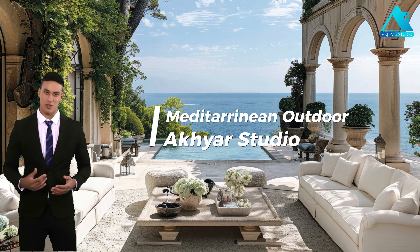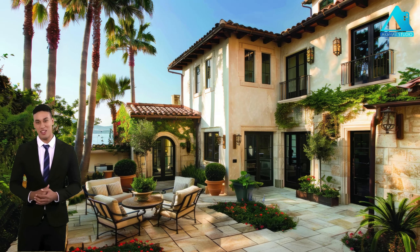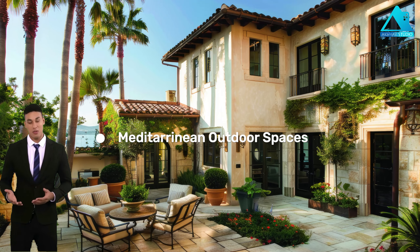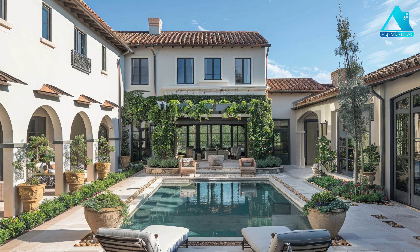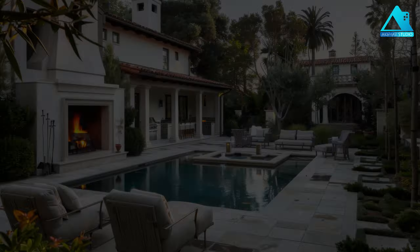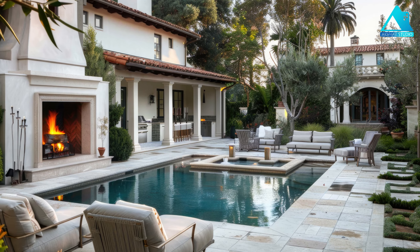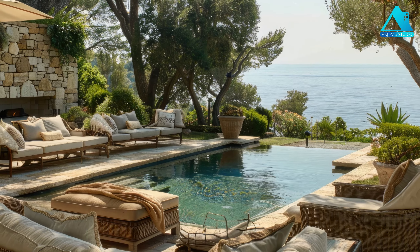Welcome to Acura Studio, your gateway to visionary architecture, home design ideas, and inspiring interior designs. In today's video, we are going to show you how to design a Mediterranean-inspired outdoor space that will make you feel like you are on a vacation every day. Mediterranean outdoor design is influenced by the culture and climate of the countries bordering the Mediterranean Sea, such as Spain, Italy, Greece, and Morocco. It is characterized by several features that make it distinctive and appealing. Let's take a look at some of them.